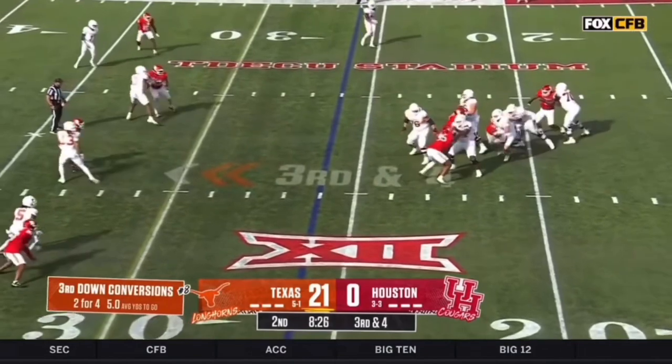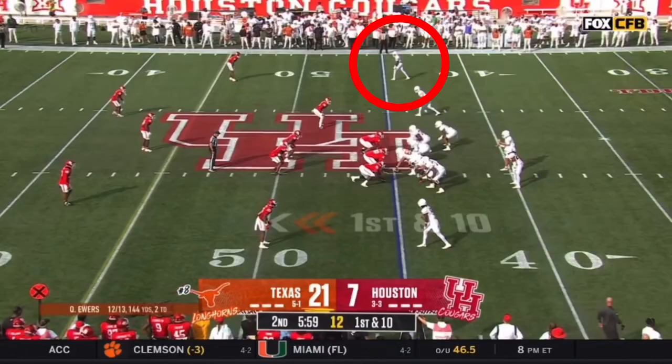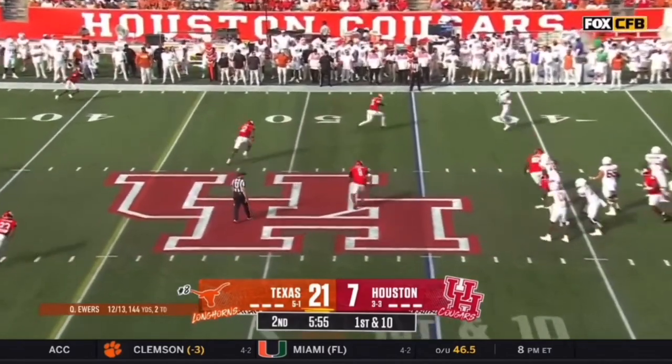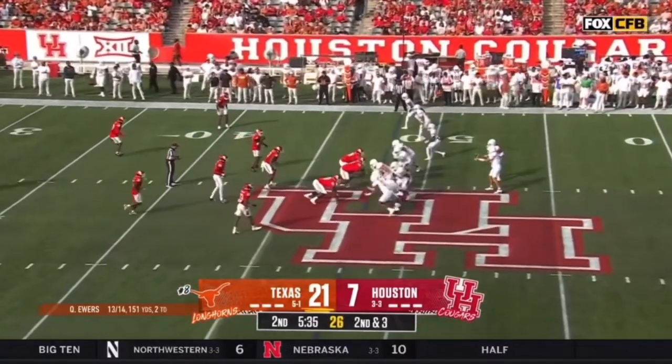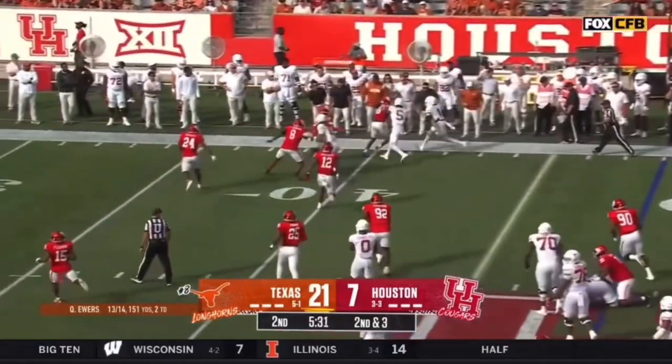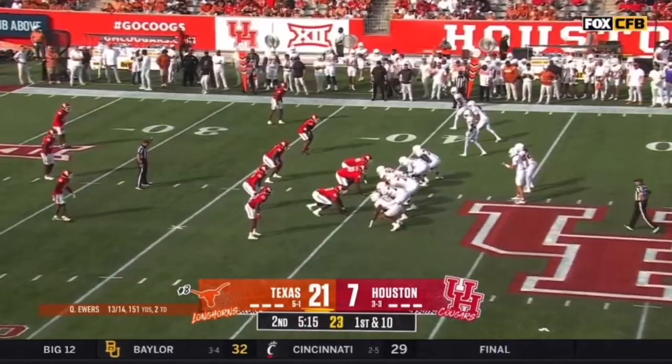Third down and four for Ewers. He's in trouble, and down he goes. Field position at their own 45. They go again with that quick toss out to Xavier Worthy — they have a coverage so he can affect it.